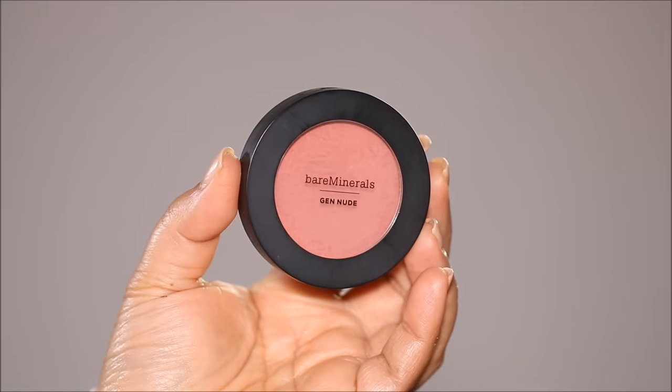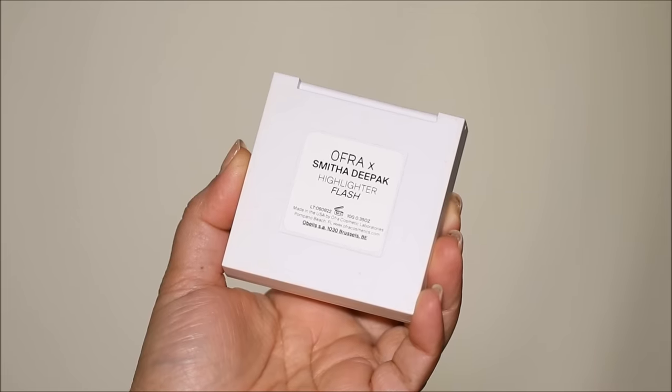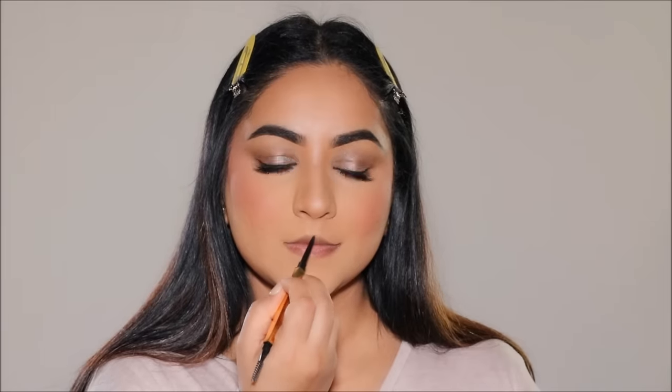I'm going to dust off that excess powder from baking before I use a blush. For that hue of rosiness, I'm going to be using the bareMinerals Gen Nude Blush in Pink Me Up — one of my favorite blushes. For highlighter, I'm going to be using Flash by OFRA Cosmetics, which is my collaboration with OFRA — a universal shade that melts into any skin tone and gives that beautiful glaze without looking powdery. We named it Flash because it looks absolutely stunning with flash photography.